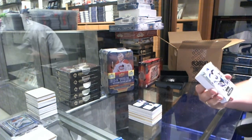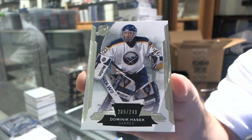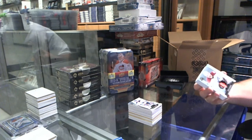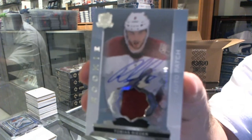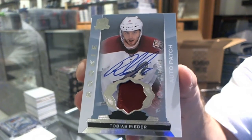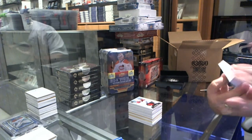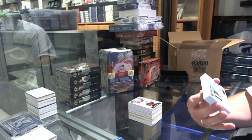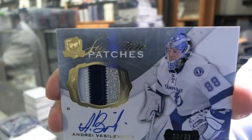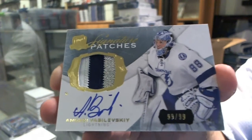We start off for the Buffalo Sabres, numbered to 249, Dominic Hasek. A two-color Rookie Patch Auto for the Arizona Coyotes, Tobias Rieder. We've got number 99 of 99, three-color Signature Patches for the Tampa Bay Lightning, Andrei Vasilevsky. Three-color Signature Patches, 99 of 99. That's pretty cool.